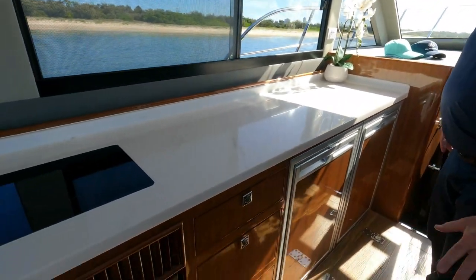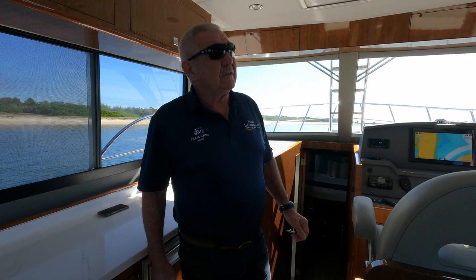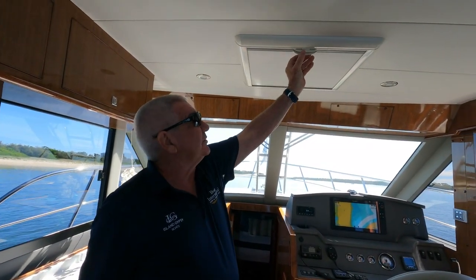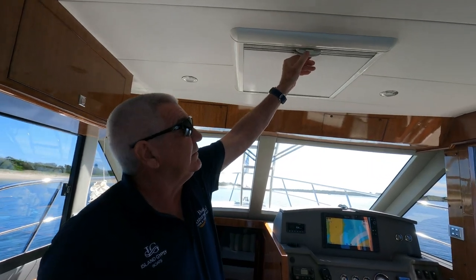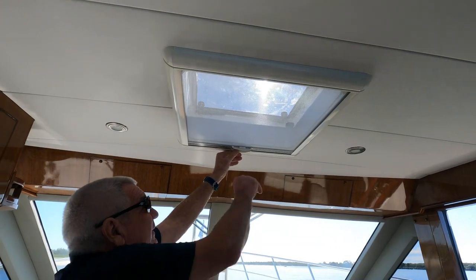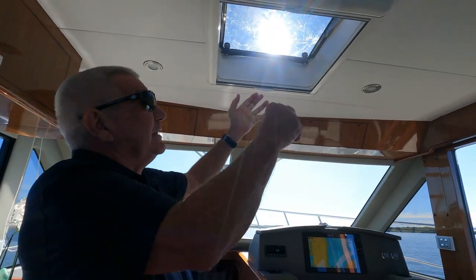Plenty of storage, and there's an entrance into the engine room here. Also in the ceiling we have our ocean air hatches, which have a block-out screen and a fly screen. This will come apart so we can open up the hatch and get fresh air in.